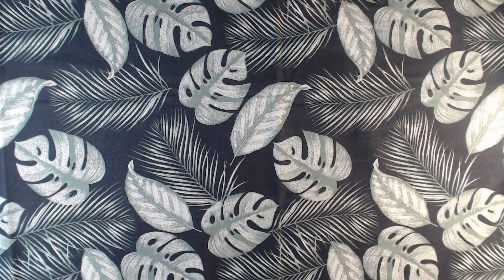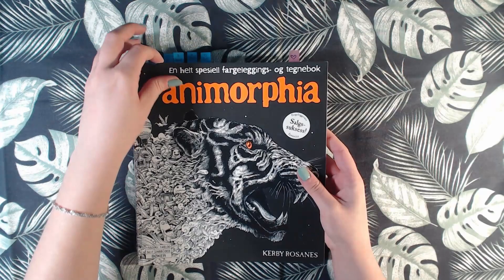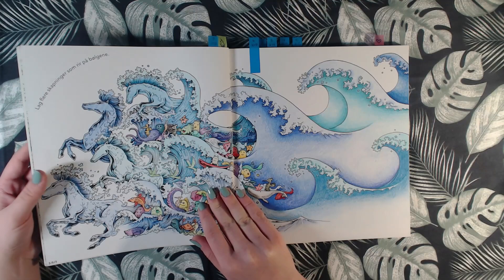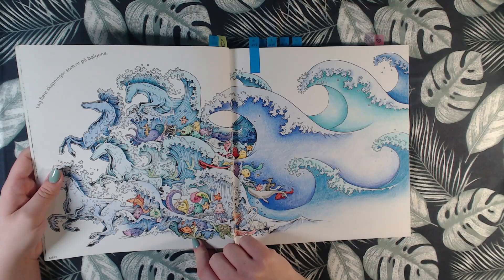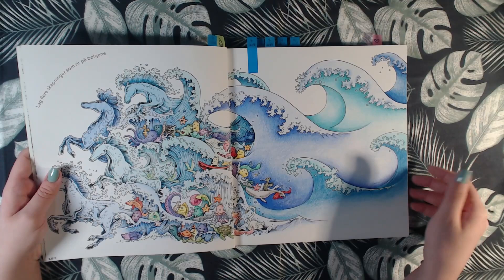We have five pages in Animorphia, so I colored a lot in this book those two years. The first one was this one, and this was an old WIP that I continued. I believe we started with the Faber-Castell Color Grip, and then I finished with Polychromos — or I might have continued with the Color Grip.